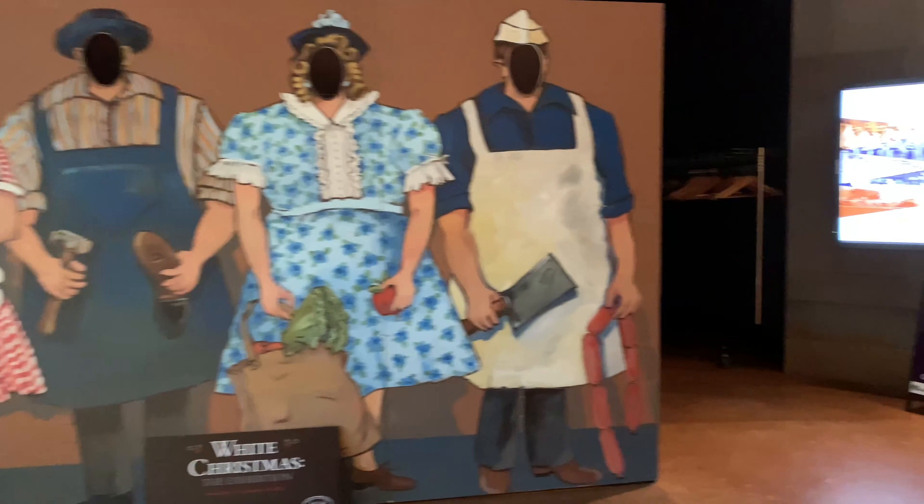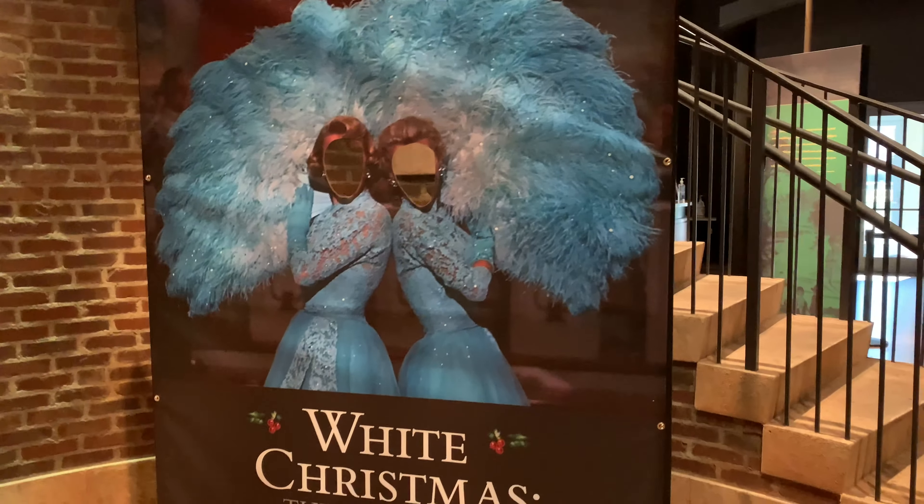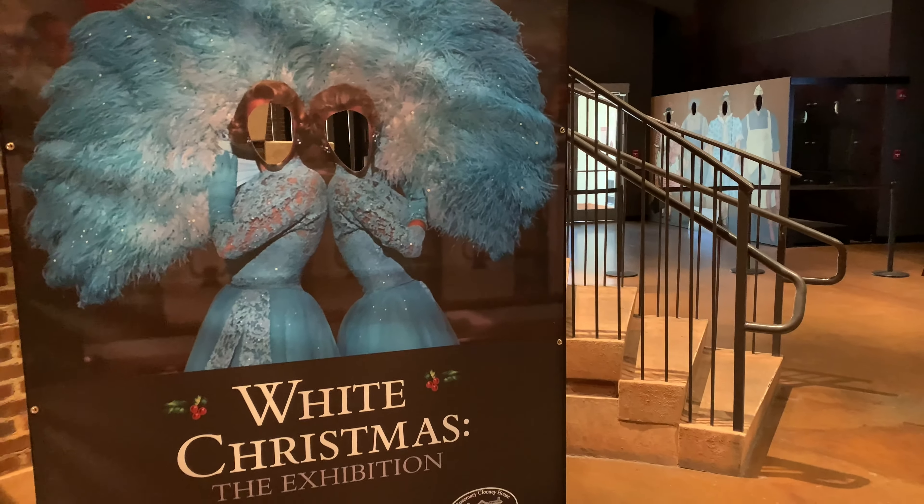They do have some photo ops with the exhibit — that is one of the classic ones — and obviously you can be part of the Sisters Act as well. Highly suggest you see the White Christmas exhibit.